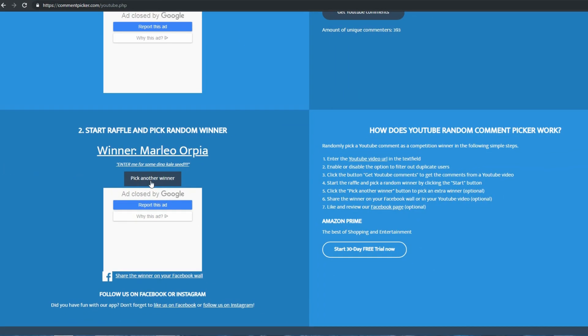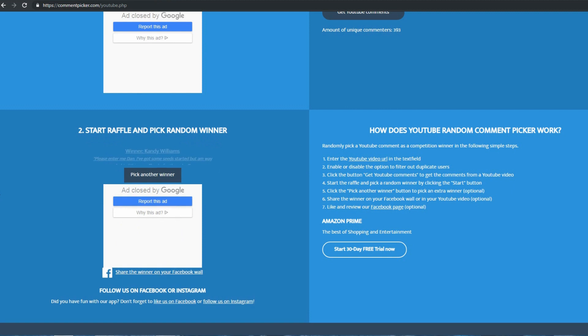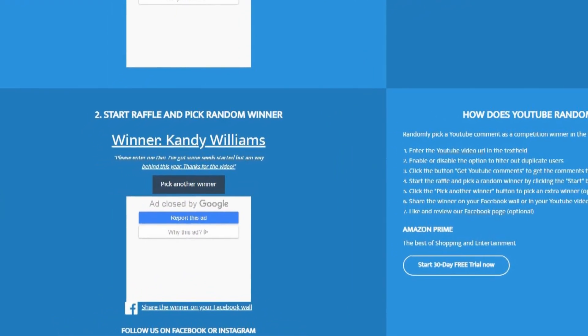The fourth lucky winner is Candy Williams. Candy writes: 'Please enter me Dan, I've got some seeds started but I'm way behind this year — thanks for the video.' Well congratulations Candy, and I don't think you're too far behind. Today is only February 12th, so even though we are starting to approach that point where you really need to get ahead of the game, I think you're doing great and I hope these seeds work out very well for you.